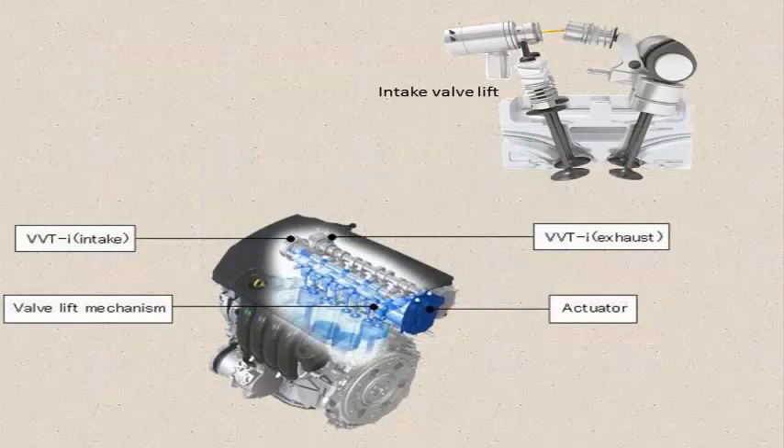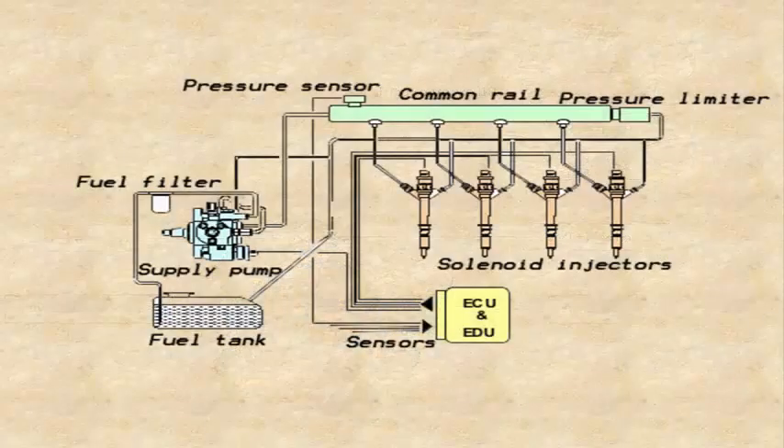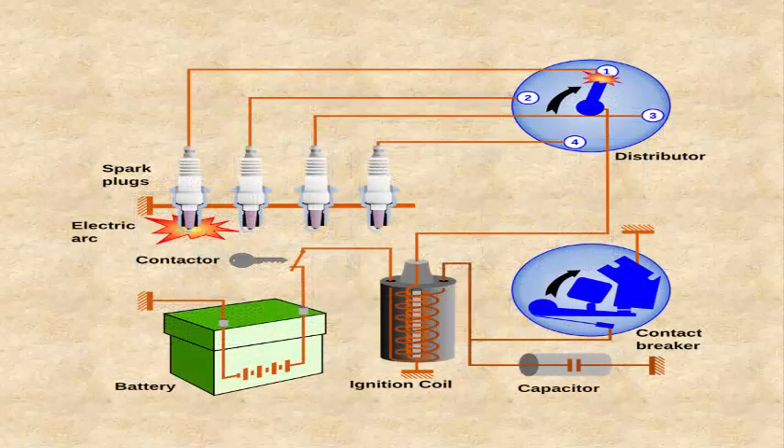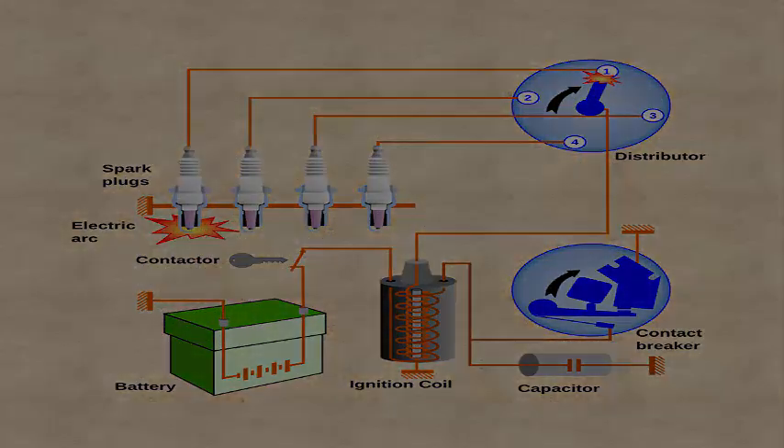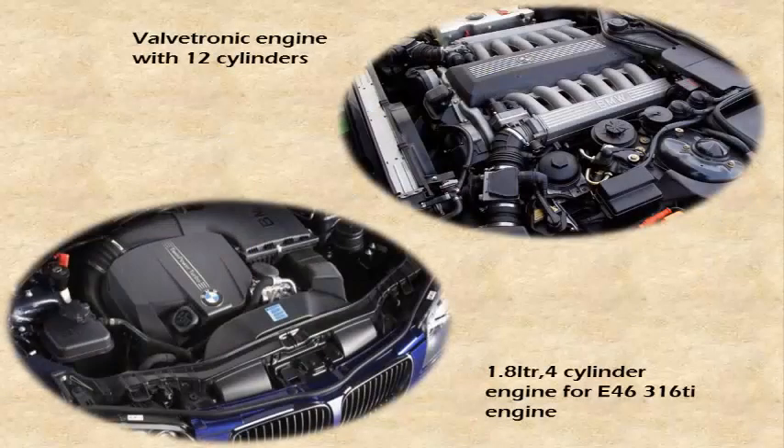The Valvetronic engine replaces the function of the throttle butterfly by using an infinitely variable intake valve lift. That means the invention leads us from distributor-type injection pumps to common rail technology, and from mechanical to electronic engine management. The first BMW model combined with Valvetronic was the all-alloy 1.8-litre 4-cylinder engine for the E46 316Ti compact, later extended to 12-cylinder engines in BMWs.